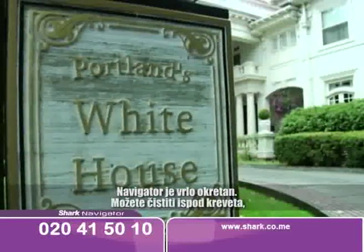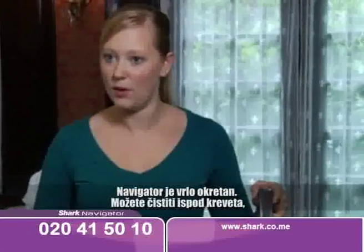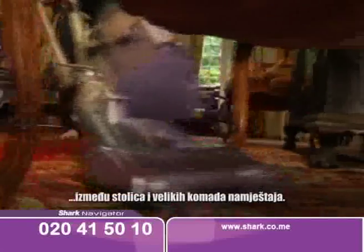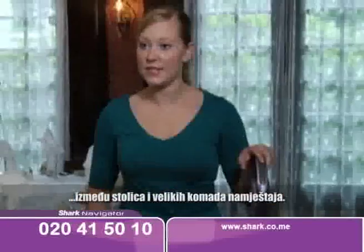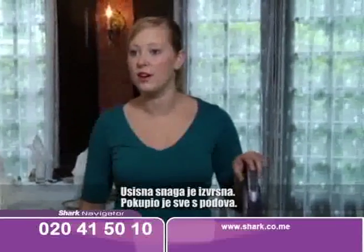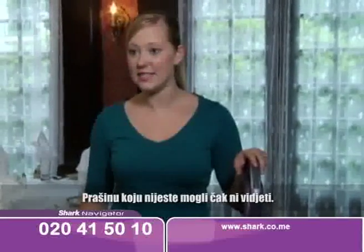The Navigator LiftAway is very maneuverable. You can get down low under the beds, in between chairs, around big furniture items. The suction power was great. It picked up everything off the floor — dirt that you couldn't even see. No more.